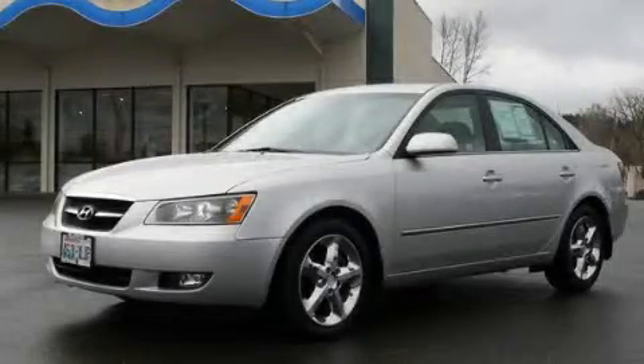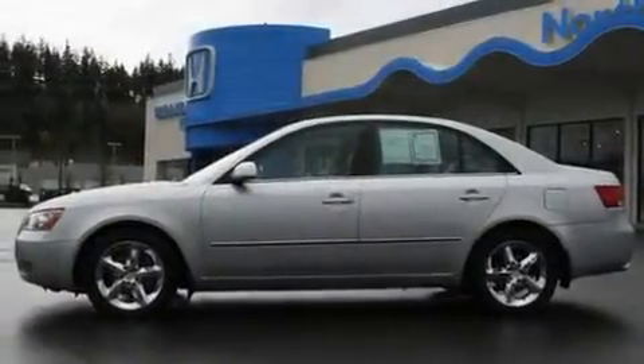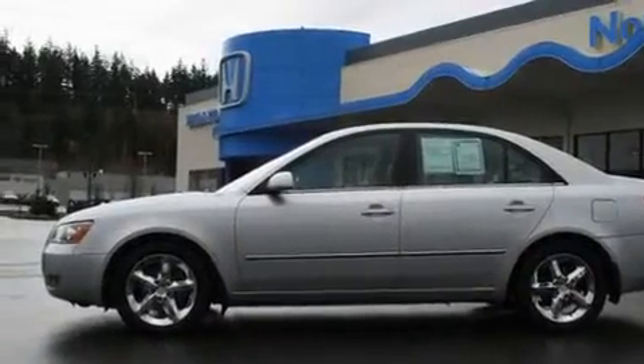This is a 2008 Hyundai Sonata. It has a 3.3-liter six-cylinder engine and an automatic transmission.